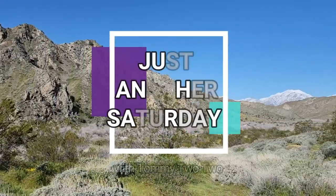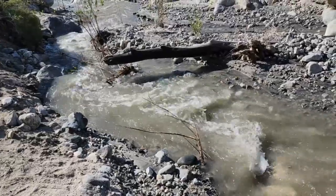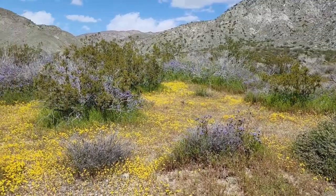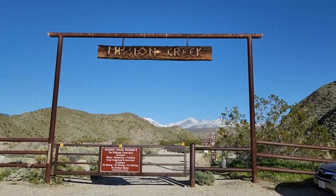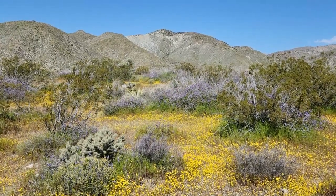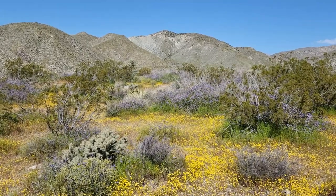Hello everyone, it's me Tommy Tutu and this is just another Saturday. This Saturday we are revisiting Mission Creek Preserve in Desert Hot Springs, and if you remember last year we were here, I couldn't get over how incredible all the amazing wildflowers were. So on this episode of Just Another Saturday, we are actually going to explore all the different wildflowers that we come across here at Mission Creek Preserve. Let's get started!